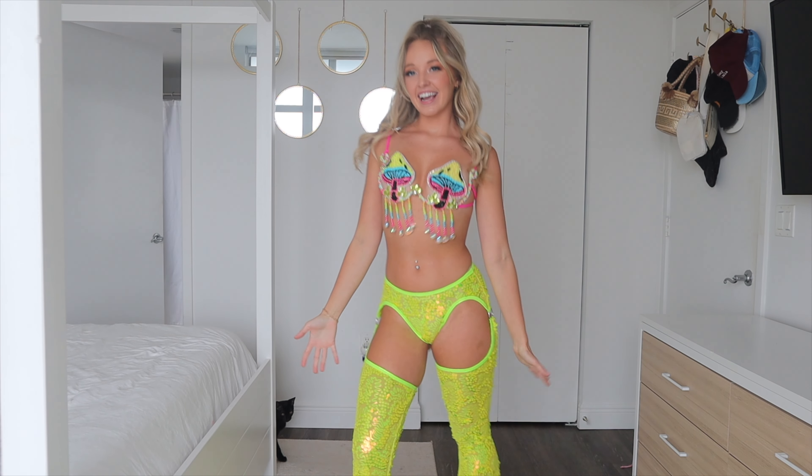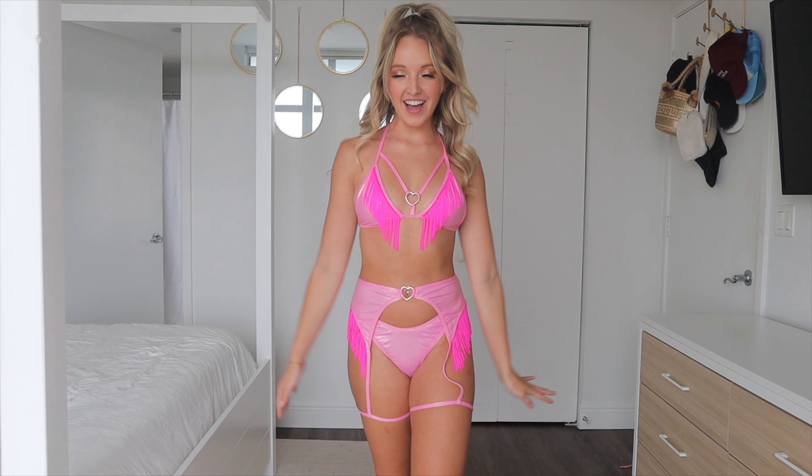These are sequin chaps — pretty much like a little bikini bottom but with the chap pants attached, and it's all sequin. The cat is very intrigued by these. It's a flare bottom, super cute and super bright.